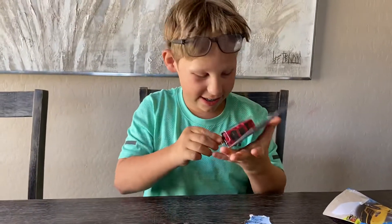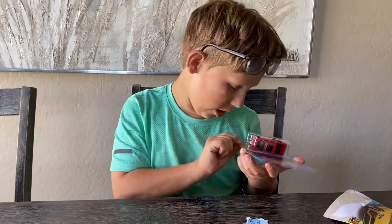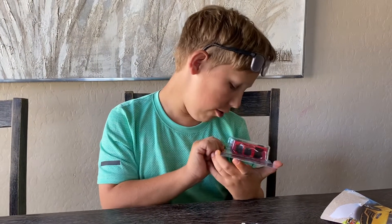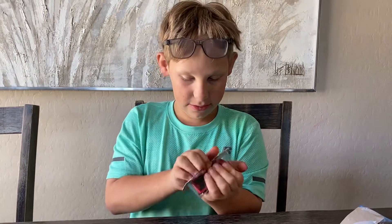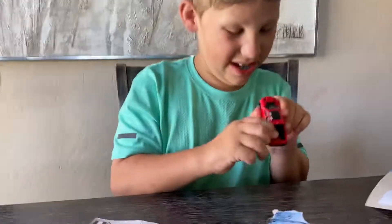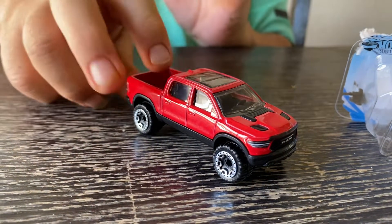Next up we got the 2020 Ram 1500 Rebel, new for 2020, car two out of ten in the HW Hot Trucks series. Now this is one of my favorites. Let's open this up. Here is the Dodge Ram Rebel. This is actually my first casting of this, which I'm excited for.